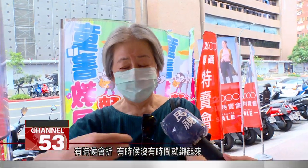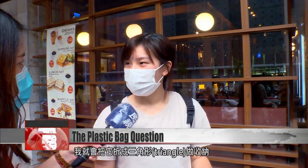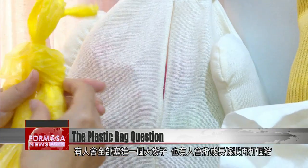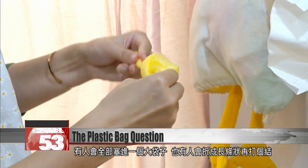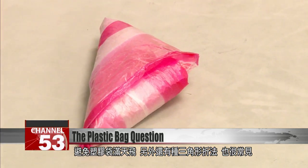I fold them sometimes, or if I haven't got time, I just tie them up. I fold them into triangles to put them away. When I need to go out and buy something, I get them out to use again. Some people stuff all the bags into the largest bag. Others fold them into a tube and tie it together. The triangle method is quite a common solution to bags flying everywhere.